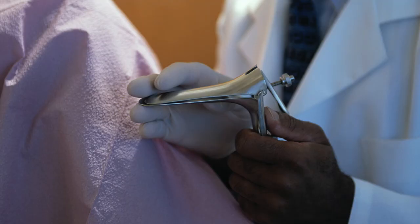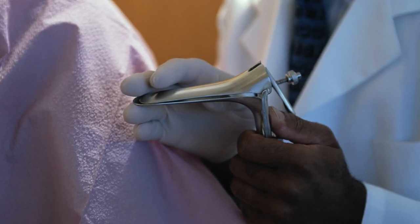If your thick lining looks suspicious or does not shed adequately with the medicinal D&C, then it's time to do an endometrial biopsy. Using a speculum, a thin tube is placed inside the cervix, all the way up into the uterus, and a tiny bit of tissue is extracted using suction.